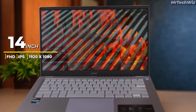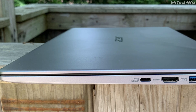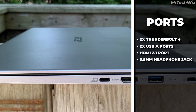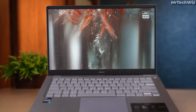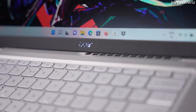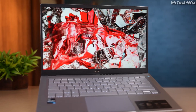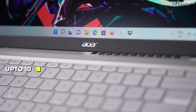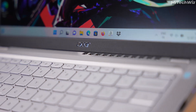The display is protected by Corning Gorilla Glass, guarding against scratches and cracks. It has a good selection of ports, including USB Type-A and USB Type-C ports, an HDMI port, and an audio jack. The keyboard is backlit and comfortable to type on, while the responsive touchpad supports Windows Precision touchpad gestures. The Acer Swift 3 has a battery life of up to 12 hours.